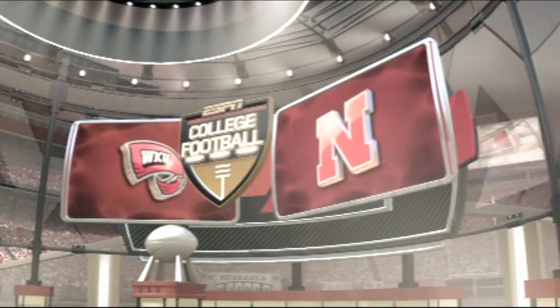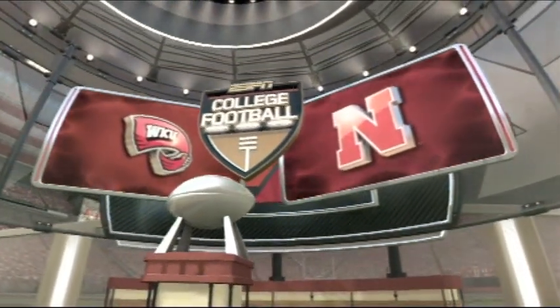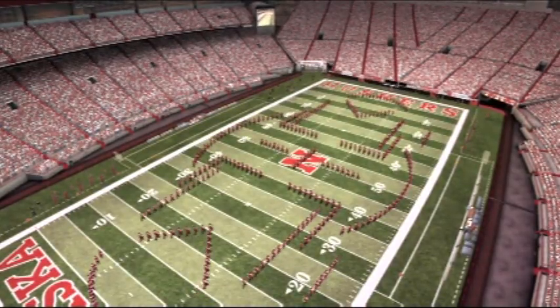This should be a good one between the Western Kentucky Hilltoppers and the Nebraska Cornhuskers. This matchup is taking place in Memorial Stadium in Lincoln, Nebraska.